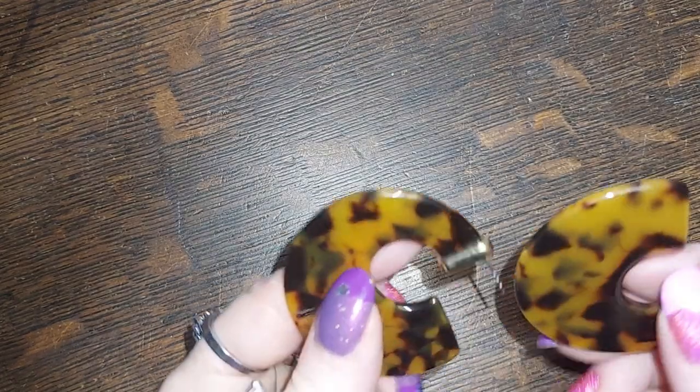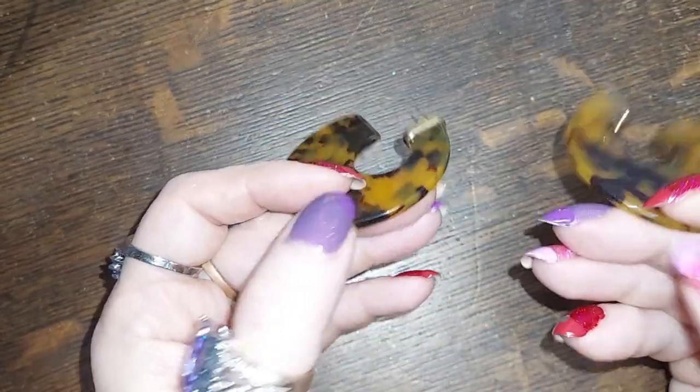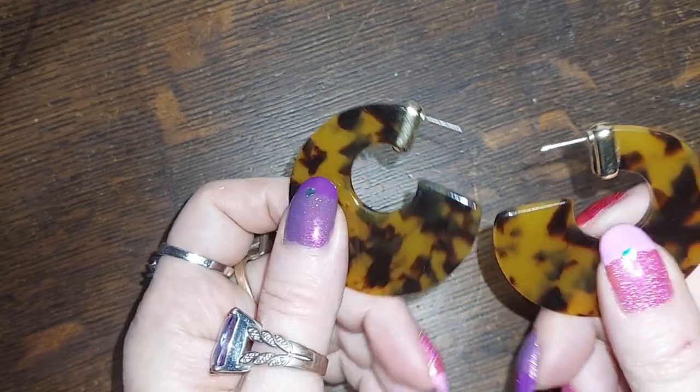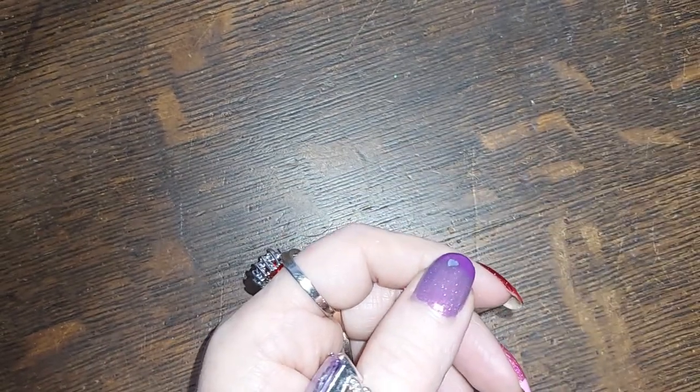Next up we have some faux tortoise earrings. Very nice — there you go.